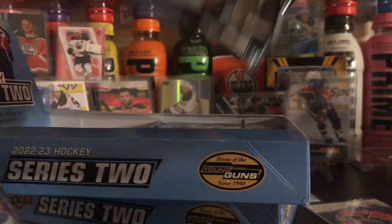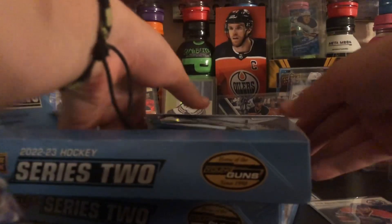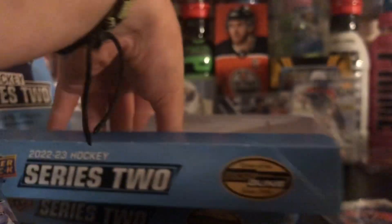Oh, now I gotta count all these, because we know what happened with that S.P. Box. 1, 2, 3, 4, 5, 6, 7, 8, 9, 10, 11, 12, 13, 14, 15, 16, 17, 18, 19, 20, 21, 22, 23, 24 packs.